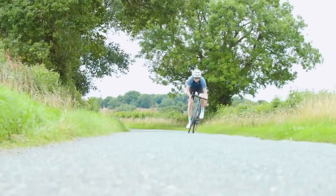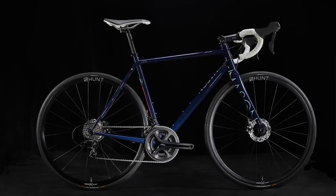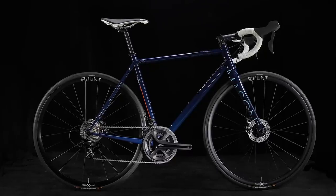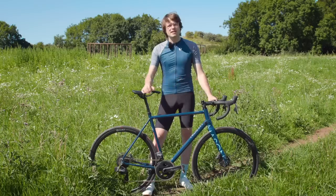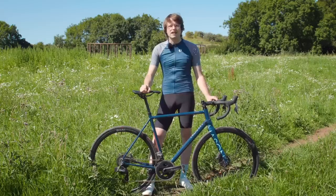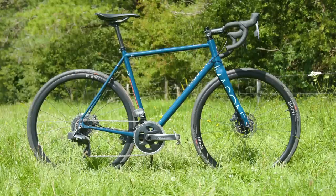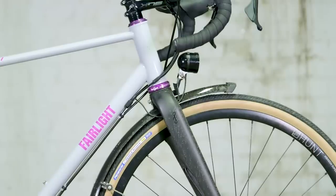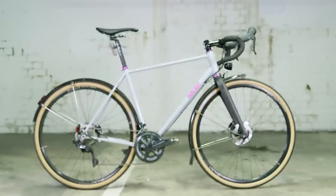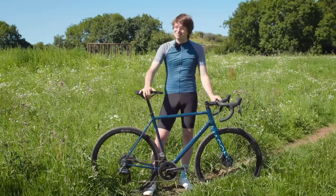The Resolution is available in six distinct builds and two frameset options. Builds start at £3,140 for a 105-equipped bike, rising to £6,340 for a SRAM RED ETAP AXS-equipped bike, and a plain frameset is available at £1,595. If you know your steel bikes you'll realise none of those are cheap — if I compare it to something like the Fairlight Strael 2.0, a boutique steel bike of a similar ilk, that comes in at £3,899 for a comparable build, which is a good chunk cheaper than this bike.